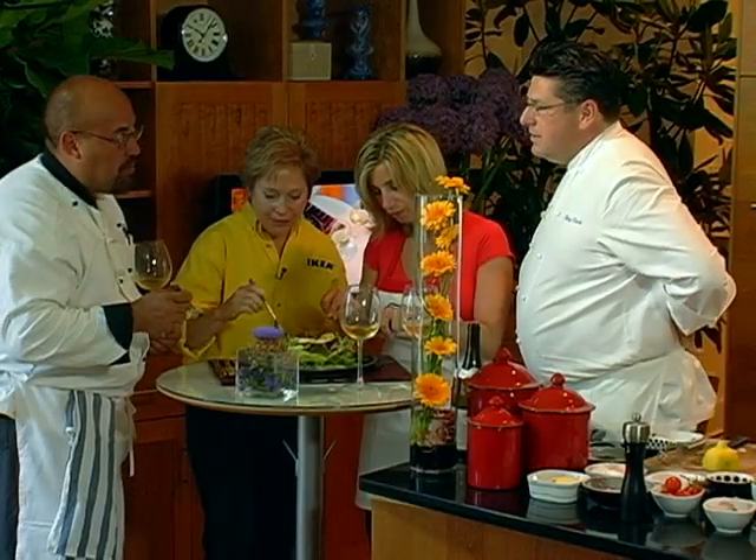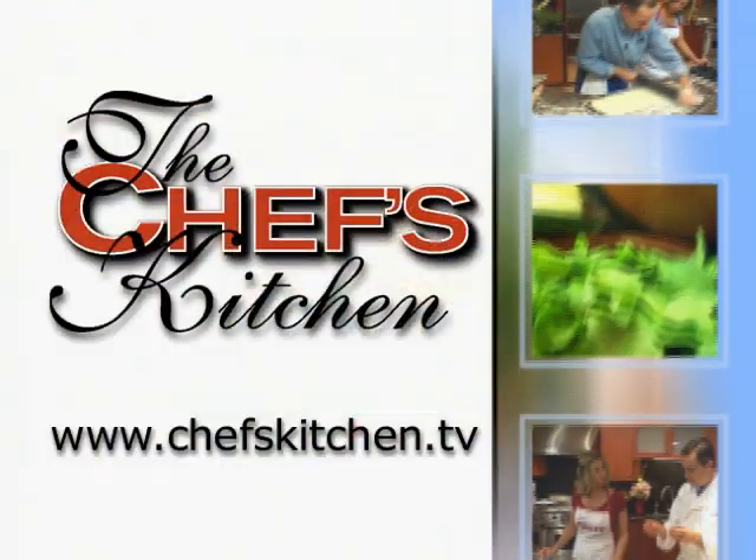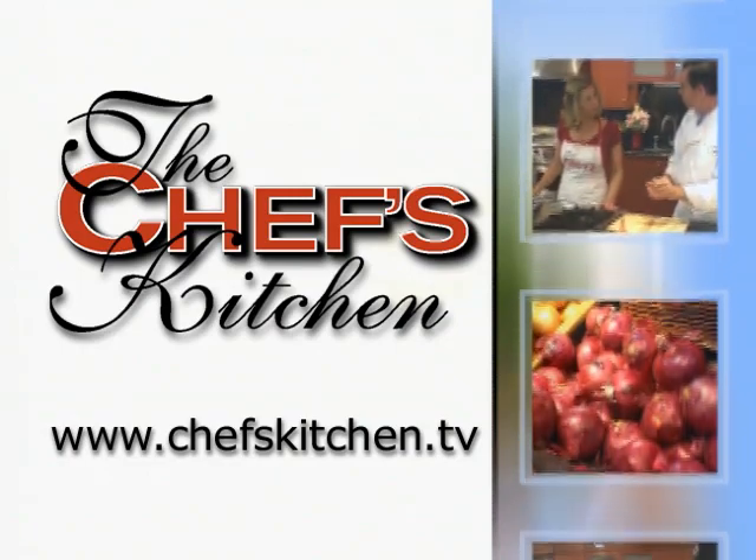I think the sherry wine is — you like that sherry wine? It's so good. Delicious. To see today's recipe and all of the recipes featured on the Chef's Kitchen, log on to ChefskitchenTV.